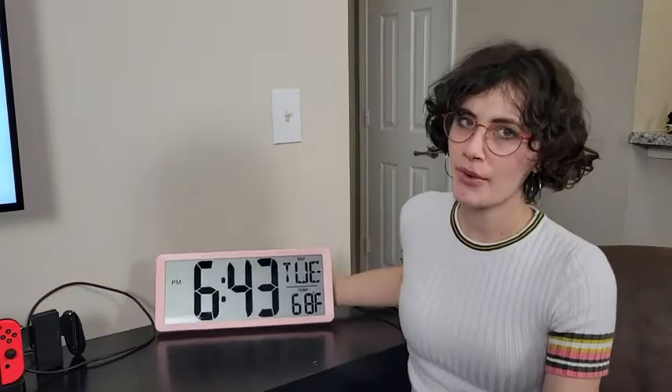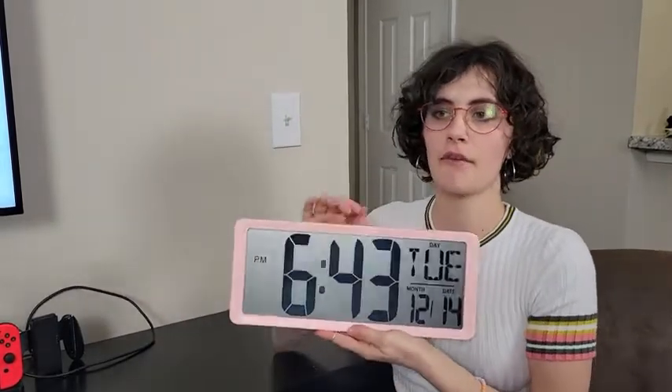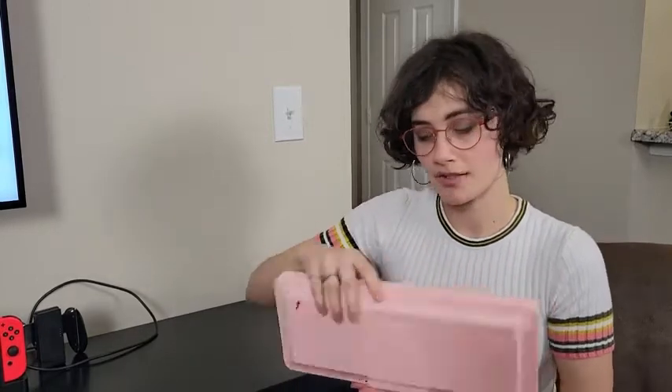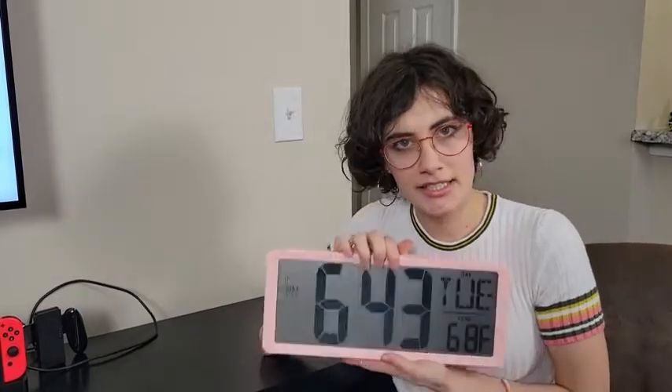I was so happy when I received this in the mail. First of all, the color — of course it's adorable. I love that it has its own stand, so if you wanted it on a surface you could do that, but of course it can also be hung up as well. It was super easy to set the time.